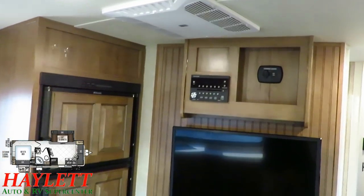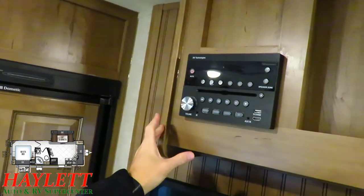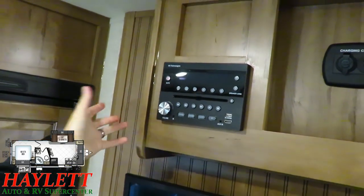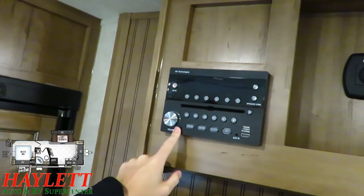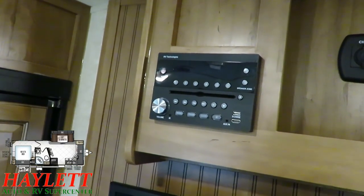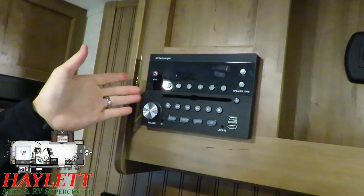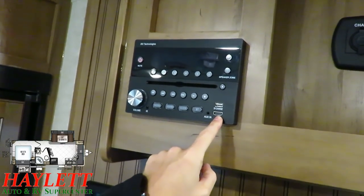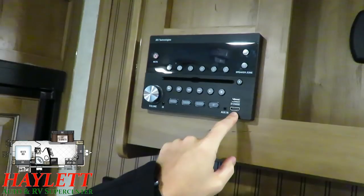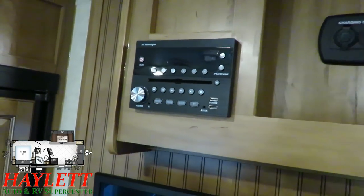One of the things Rockwood's been really ahead of the curve on for a while is expandable entertainment options. A lot of brands now use this stereo, but Rockwood was the first. You can get the IRV app for your phone and control this thing right from your phone — DVD, Bluetooth, stereo. They also give us an HDMI face-mounted port here so that if you want to expand your entertainment to streaming sticks or whatever, you can, and you can power them right off that USB plug.